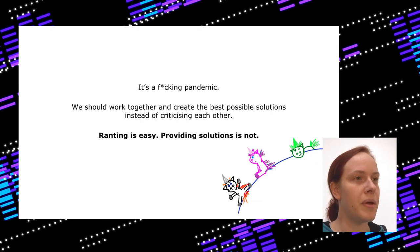Well, it's a pandemic, so instead of just criticizing solutions you should also look for solutions that work. Instead of ranting, work on something that helps everyone.